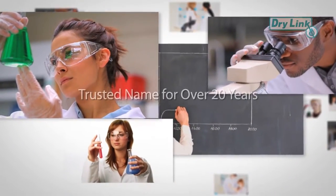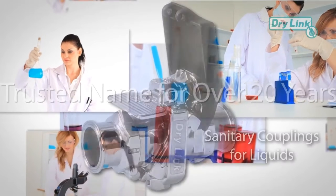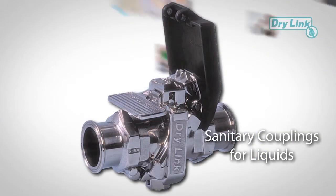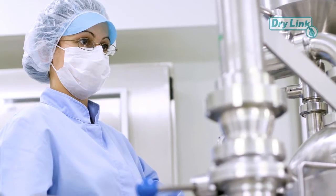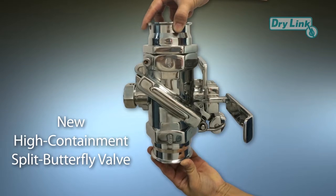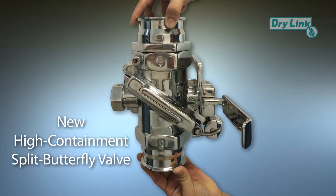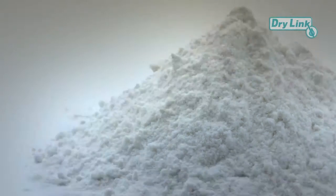For over 20 years, Drylink has been the most trusted name for the safe transfer of hazardous liquids in the dry disconnect or dry break coupling industry. Now we're putting the same technology into the safe and secure transfer of powders with our new high containment split butterfly valve, or HCV.